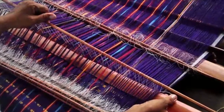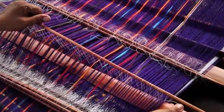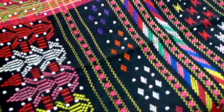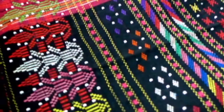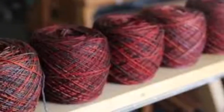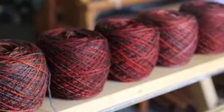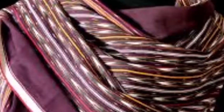At weddings, the ulos ragi hotang is draped with wishes that, like the rattan, the marriage will be long-lasting with strong conjugal bonds. The ulos ragi hotang is also used at the birth of a baby boy. This ulos usually has a particularly beautifully designed broad edge finished off with tassels.